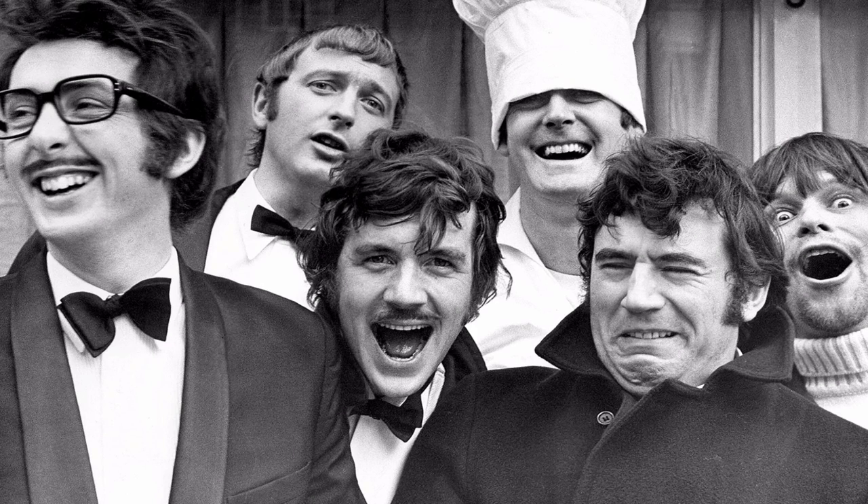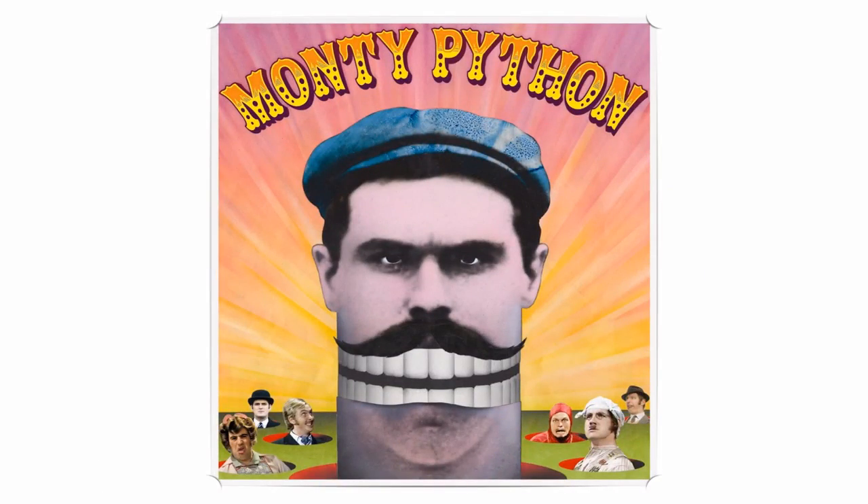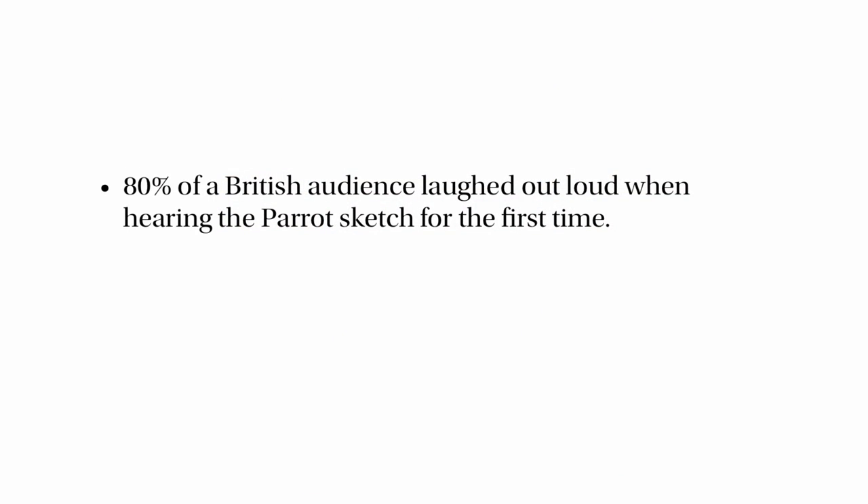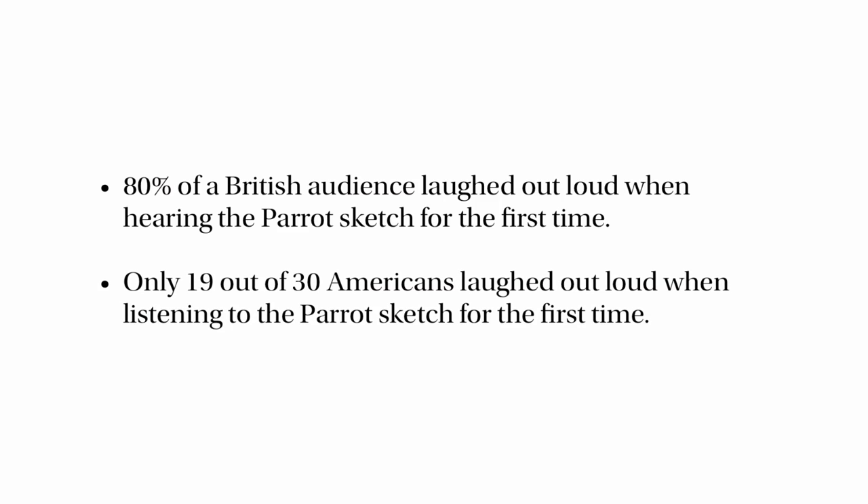Do you recognise who these people are? The man in the middle is particularly recognisable — that's Michael Palin. And the guy at the back in the chef's hat is John Cleese, because this is Monty Python. So let's suppose that we show the Monty Python parrot sketch to a British audience and 80% of them laugh out loud. But when we take that sketch and play it to a group of Americans, only 19 out of 30 of them laugh out loud.